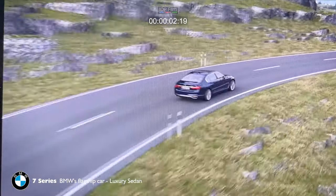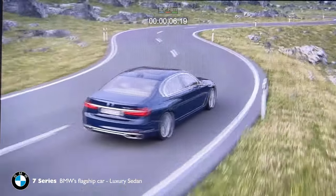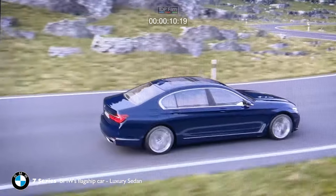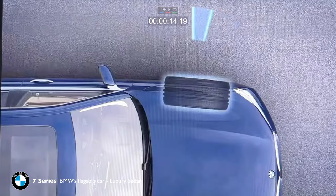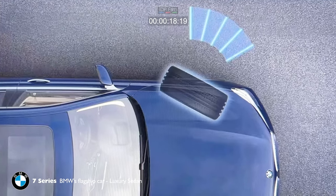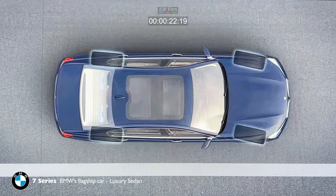Integral Active Steering adjusts the steering to suit the driving situation and optimizes how the car responds to changes of direction. The system features two functional principles: the steering angle dependent steering gear ratio, and the steering of the rear wheels.